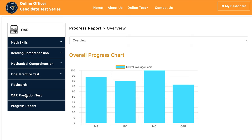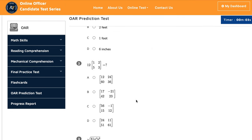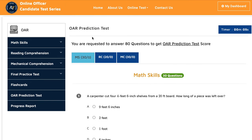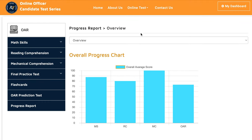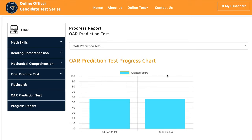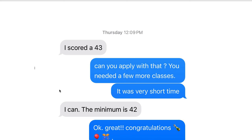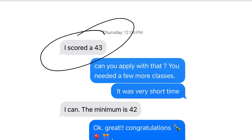On our website we have a prediction test that tells you if you're ready to take the actual test or not. If I go to progress report and select the OAR prediction test, you can see she took two prediction tests and scored 56 both times. Then she went to the recruiter's office and took the test. You can see her score — she scored 43 on the actual test.